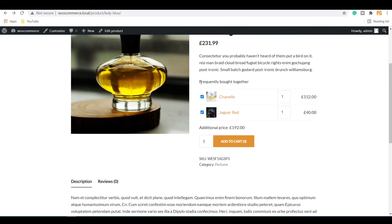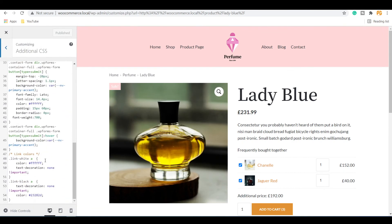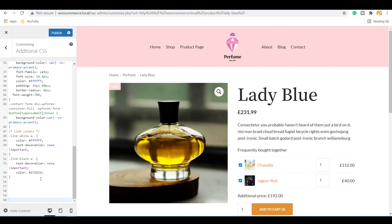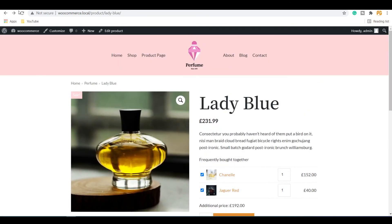If you want to style the above text — in this case 'Frequently Bought Together' — to make it different from the main product description text or highlight it, you need to add a simple code to the Custom CSS section. Click the Customize button on your WordPress admin panel, then click Additional CSS and paste the custom code there. You can find the custom code used in this video in the video description. Click Publish. If you go back and refresh the page, you can see this text is now styled differently from the main product description.